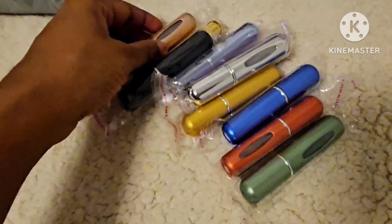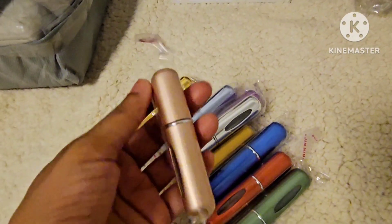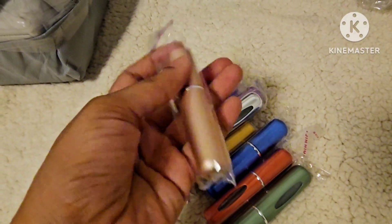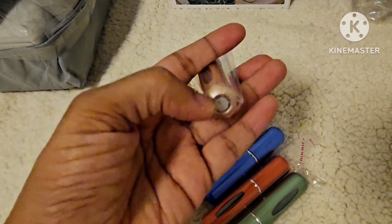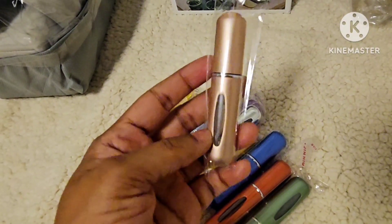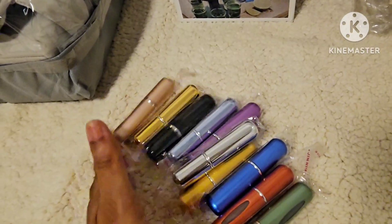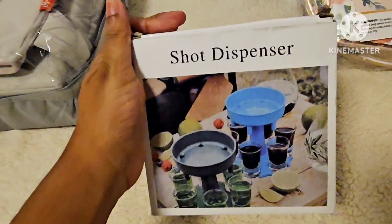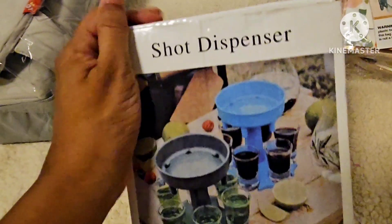This is a very good deal — a set of 10 atomizers. You fill them with perfume from your bottle and they become mini perfume bottles you can carry anywhere. We have 10 pieces in this set.